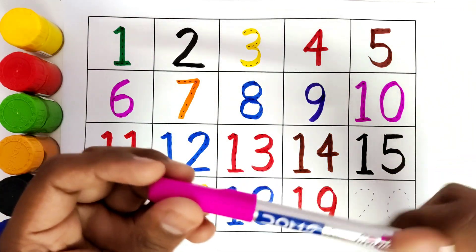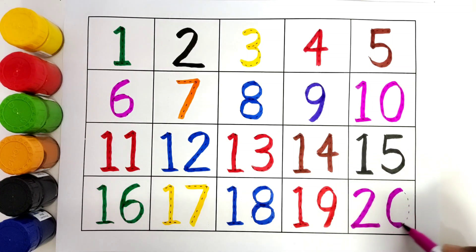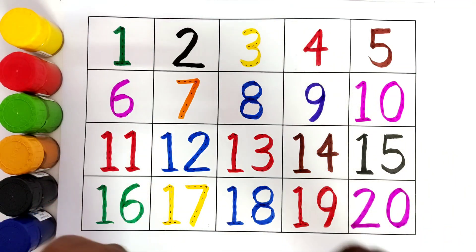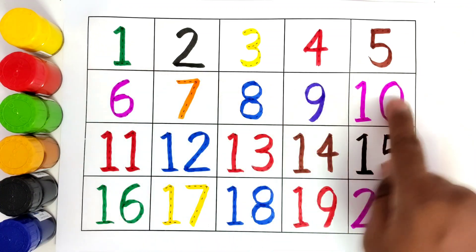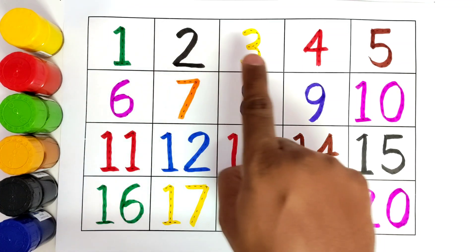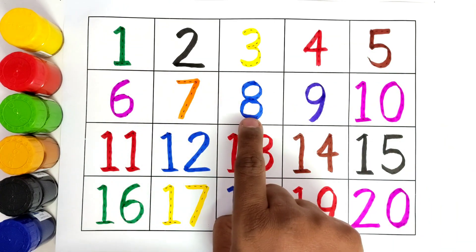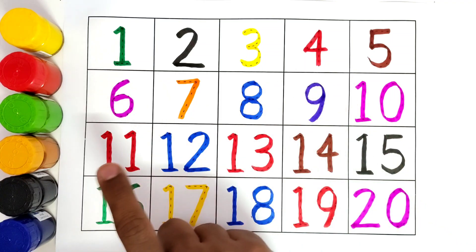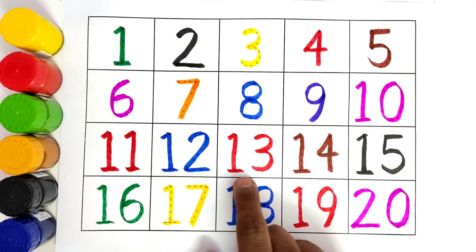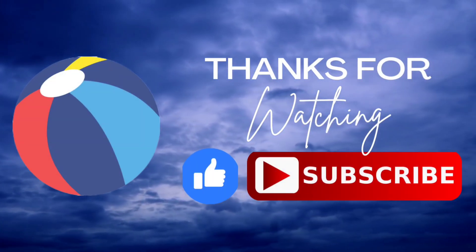This is pink color, number 20. We will trace the number 20. I hope you liked tracing all these numbers! Now we will recite the numbers: 1, 2, 3, 4, 5, 6, 7, 8, 9, 10, 11, 12, 13, 14, 15, 16, 17, 18, 19, 20. I hope you liked this video. Do like and subscribe. Thank you, bye bye!